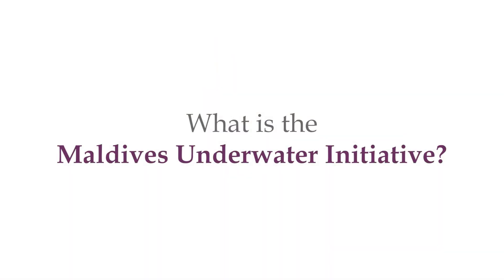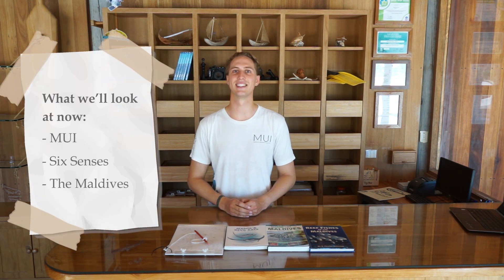The Maldives Underwater Initiative, or MUI, focuses on conservation — that's the protection of animals and their habitats. In order to understand what sorts of animals and habitats we have here in Lamu, we need to learn a little bit more about MUI, Six Senses, and the Maldives.